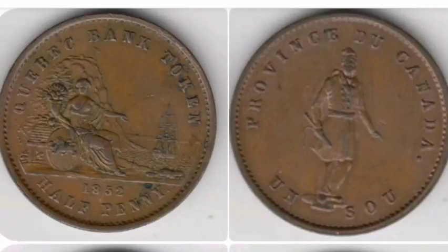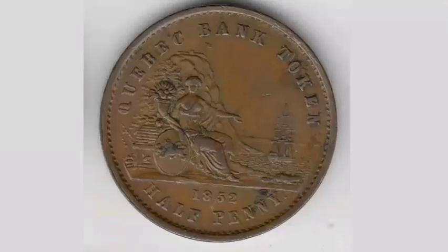Hi guys, Dan's Dollars here. Today we're going to do a review and evaluation of the Canadian Quebec 1852 half penny coin.